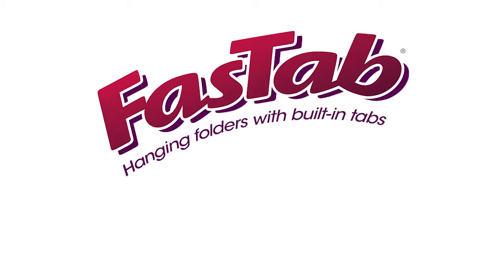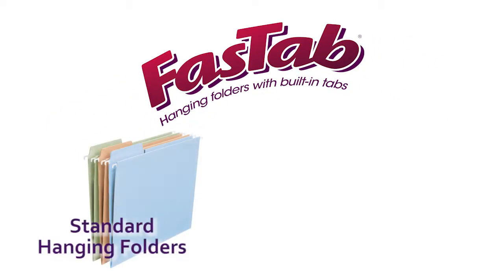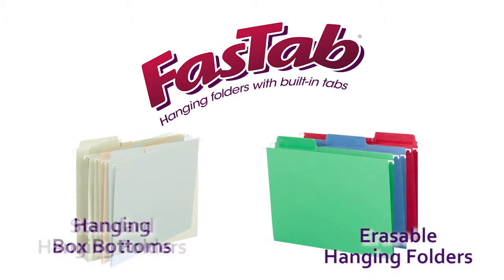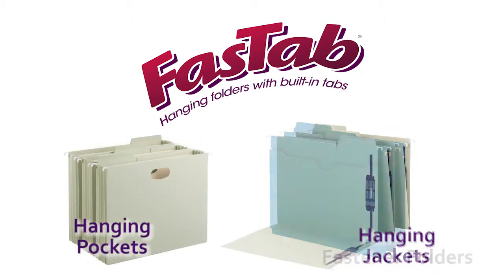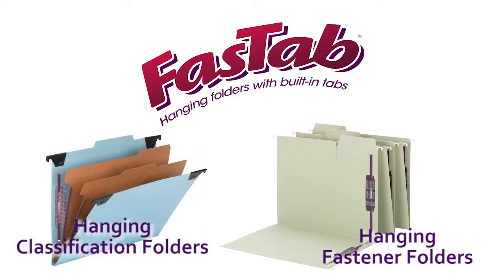FastTab comes in a variety of filing options: hanging folders both standard and erasable, hanging box bottoms, hanging jackets and hanging pockets, hanging fastener folders and hanging classification folders. With all these options, you'll never need another hanging folder again.